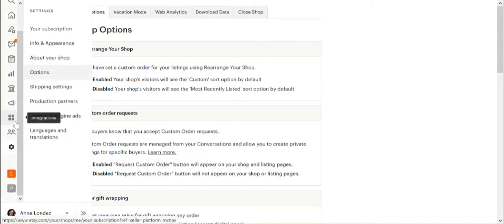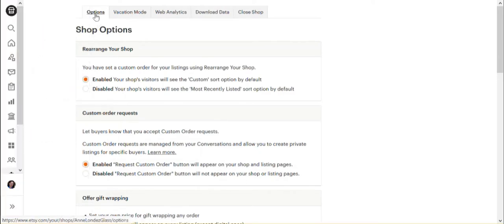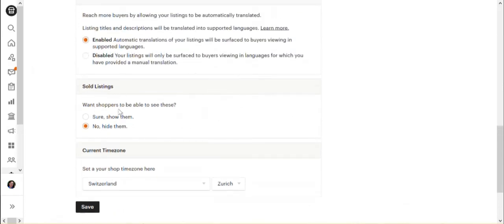So: settings, then options, and under the first options tab go to the bottom and you have 'sold listings.' It asks: 'Want shoppers to be able to see these?' — so you can select 'sure' or 'no.' It's not something that's mandatory one way or another; it's just personal preference.